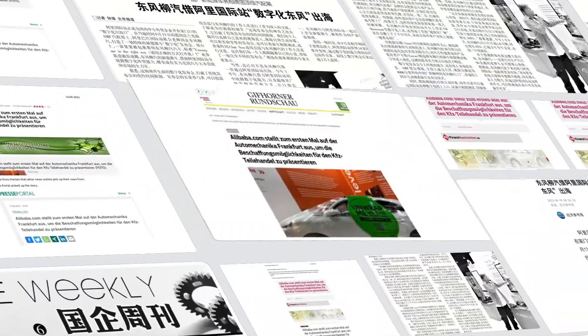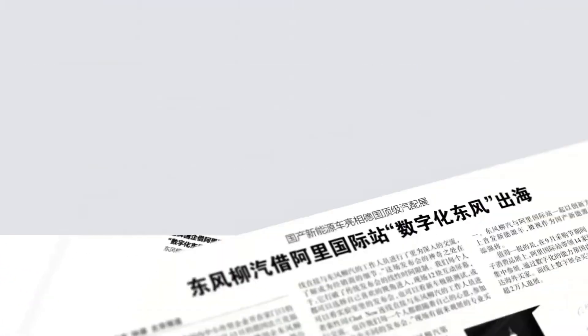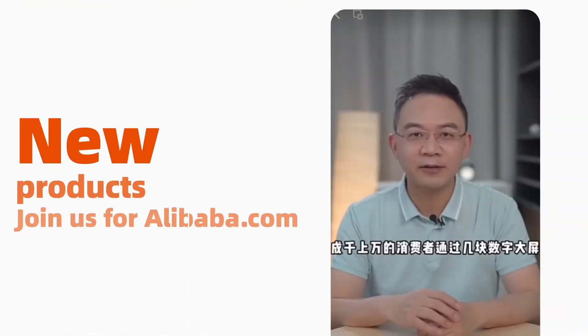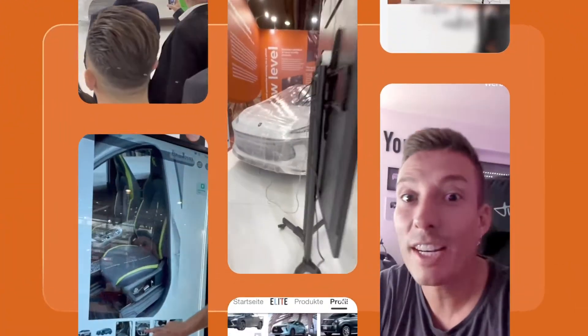Here we can see the first electric SUV from Don Trond. In the beginning you will see the electric SUV from Don Trond.